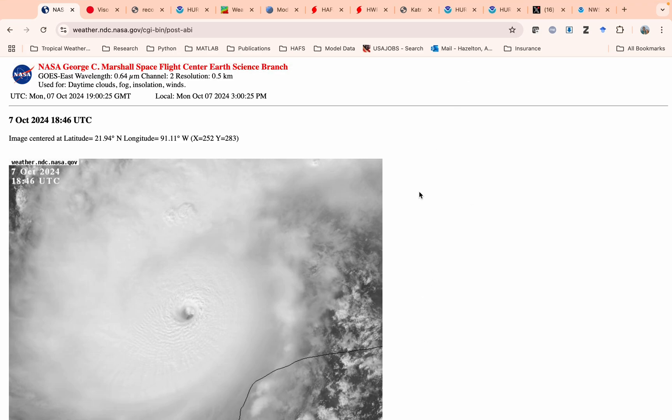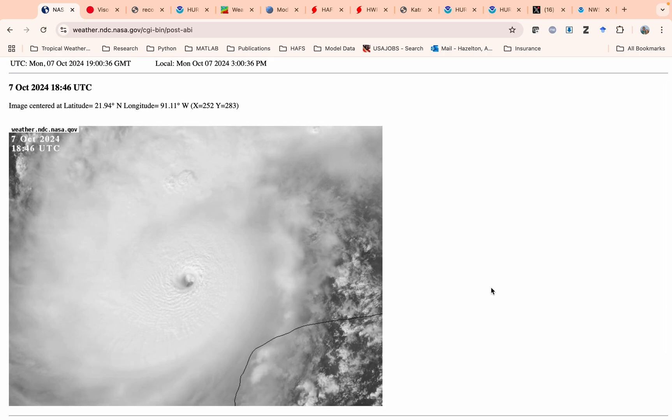Good afternoon, everybody. Andy Hazelton here. As you may have seen or heard, we have a pretty serious situation unfolding in the Gulf of Mexico right now. This satellite picture should tell you what that is. This is Hurricane Milton, which has explosively intensified today into a Category 5 with 175 mile-per-hour winds.